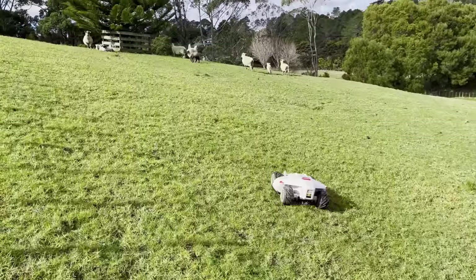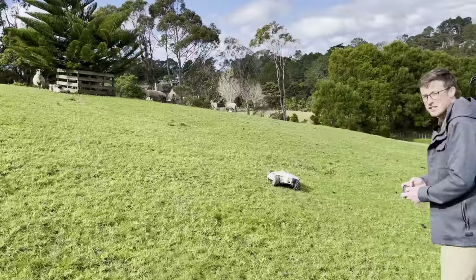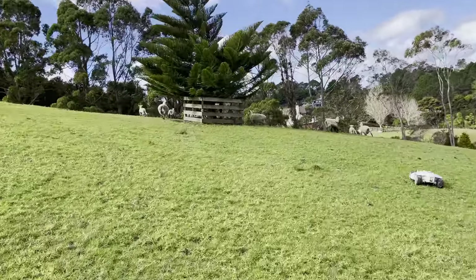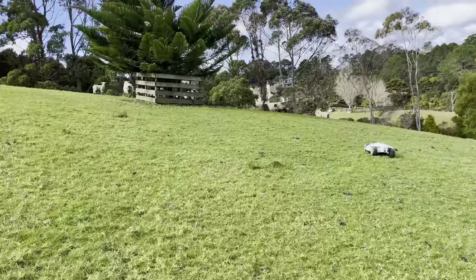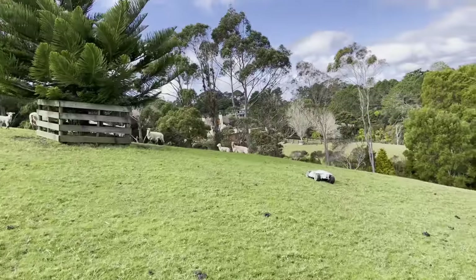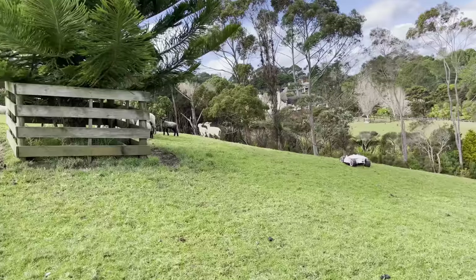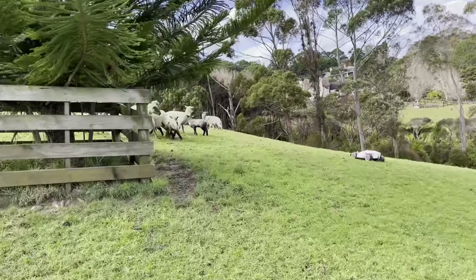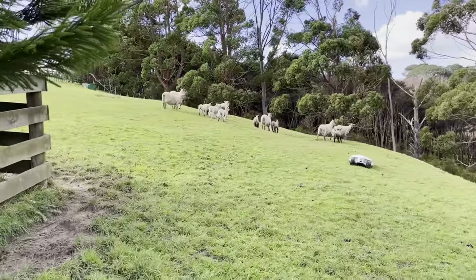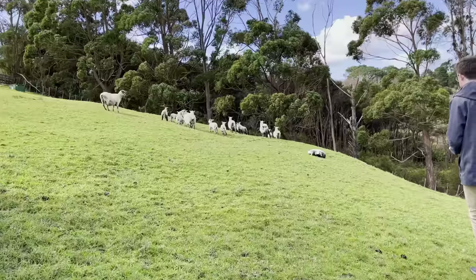Just going to have a bit of a go and see how good it is at herding the sheep as well. Just got to keep the competition on its toes. It's pretty good if you can't whistle like me for a dog.